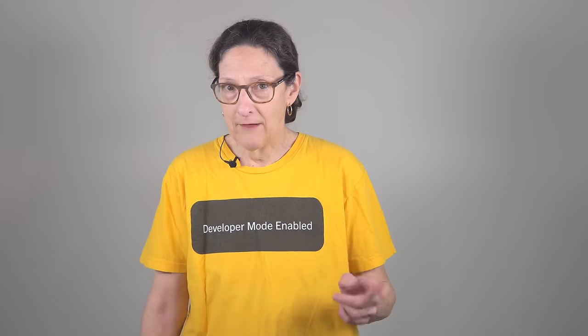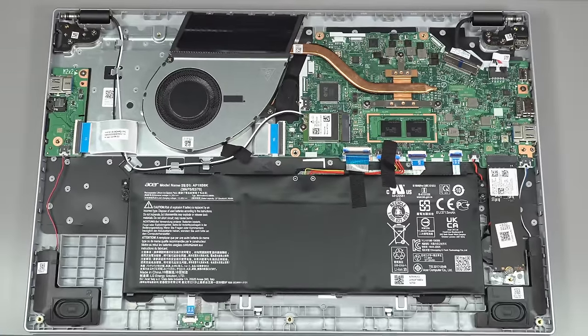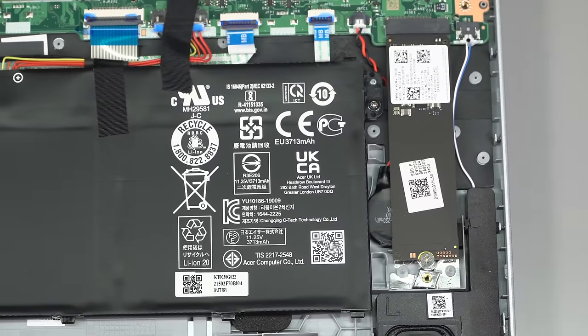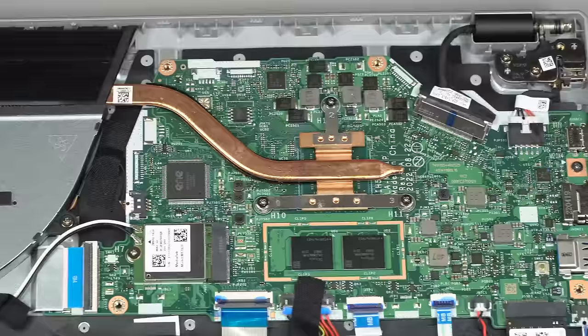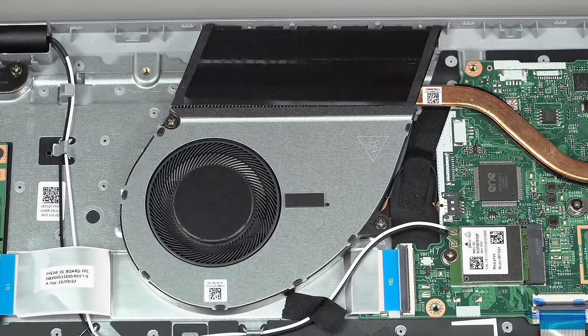We have 8GB of RAM and that is soldered on — it is low-power DDR5. At least it's dual channel though, with two chips on the motherboard. You also have an M.2 NVMe SSD, but as you can guess in this price range, it's not going to be some crazy super-fast PCIe 4 kind of SSD.